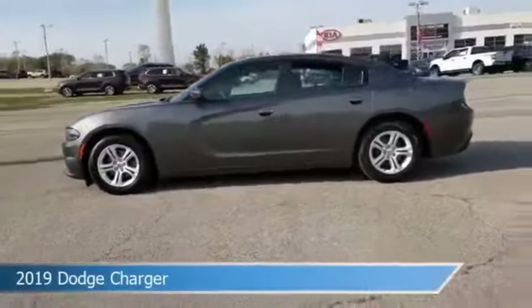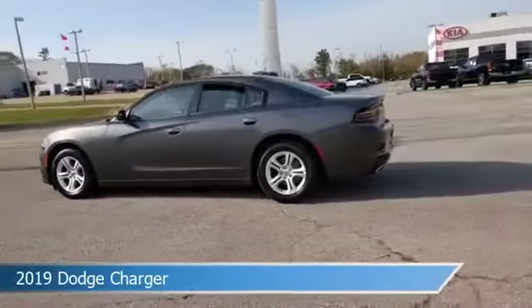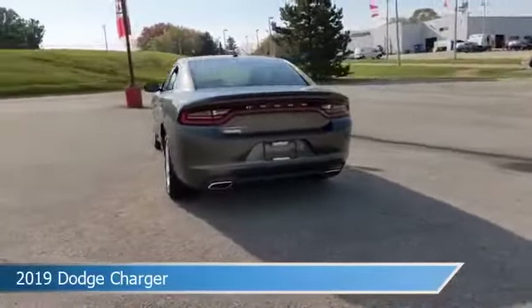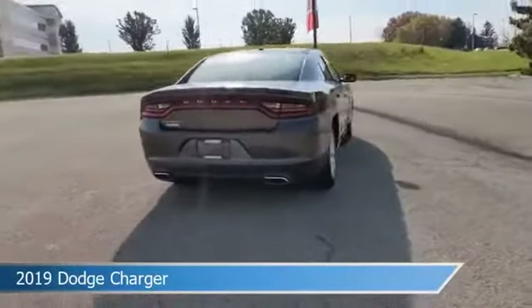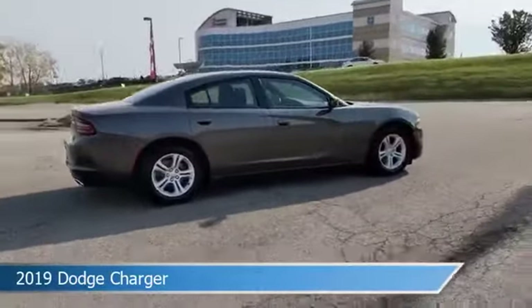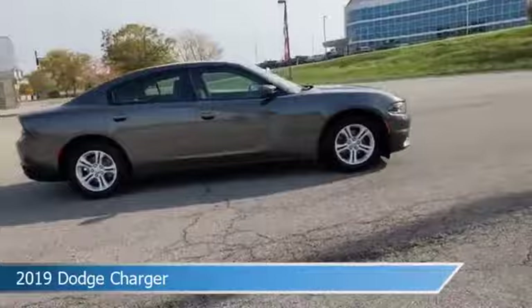Take a look at this 2019 Dodge Charger, equipped with an 8-speed automatic transmission in granite pro coat. This car comes with some great features including anti-lock brakes, parking assist, audio controls on the steering wheel, auxiliary input, and more.